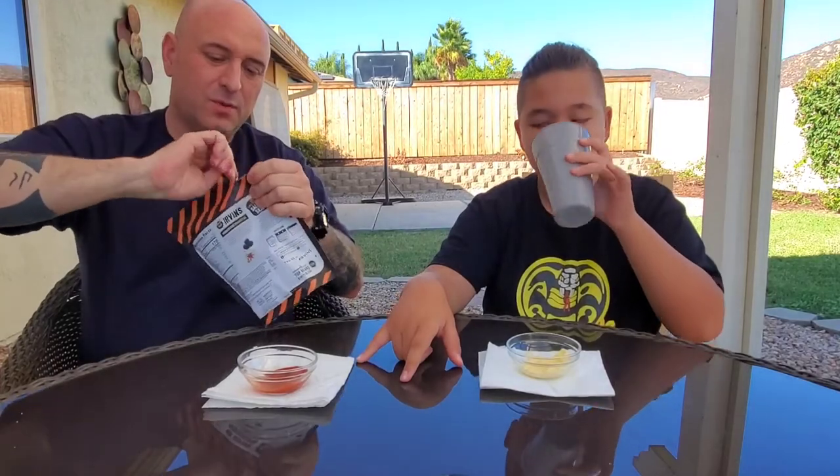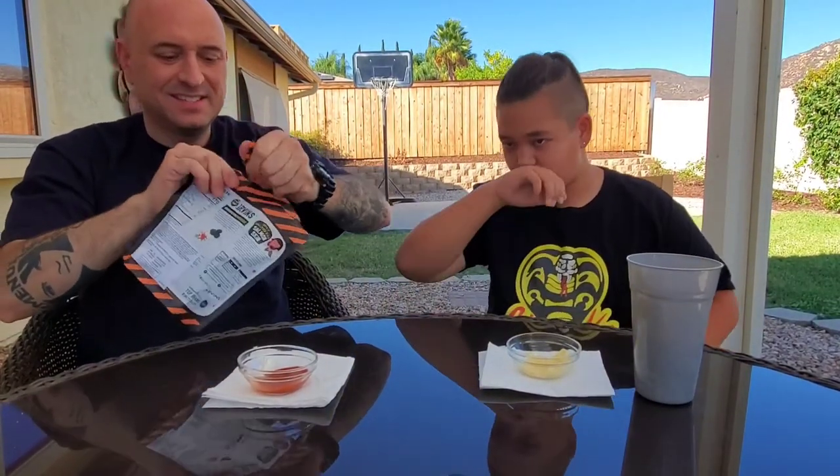You already know the best soda ever is Sprite, though. You want me to smell first or you want to smell first? Nah, I always smell first.